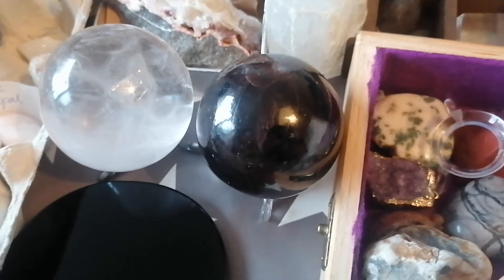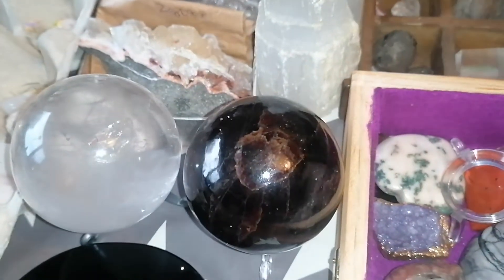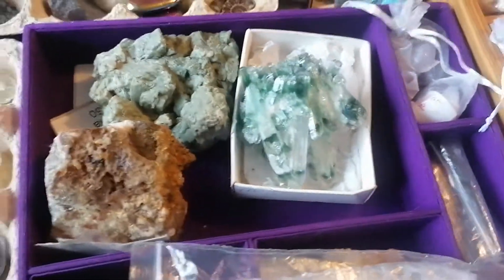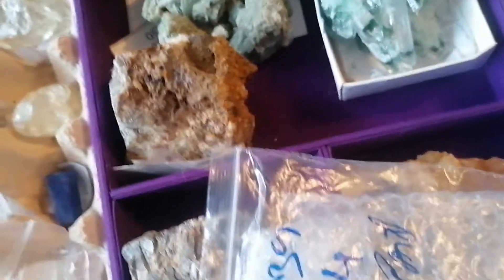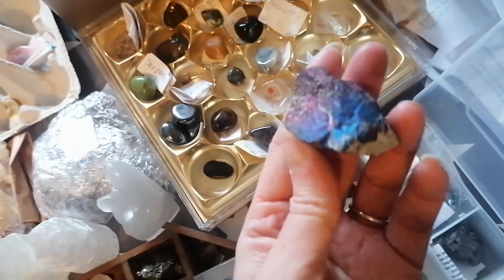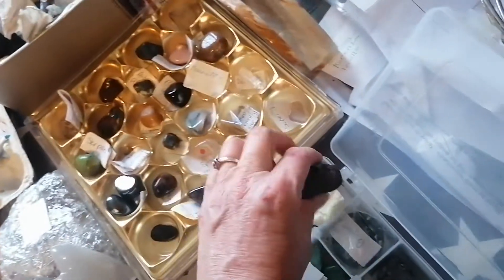We put the light on that one so that you can see it properly — there we go. Plenty to keep the channel going for a while. Chloric quartz from Nepal there, lovely. One of my favourite pieces is up here — I've had this bit for quite a while. This is peacock ore, nice, lots of different colours. All the chakra system there.